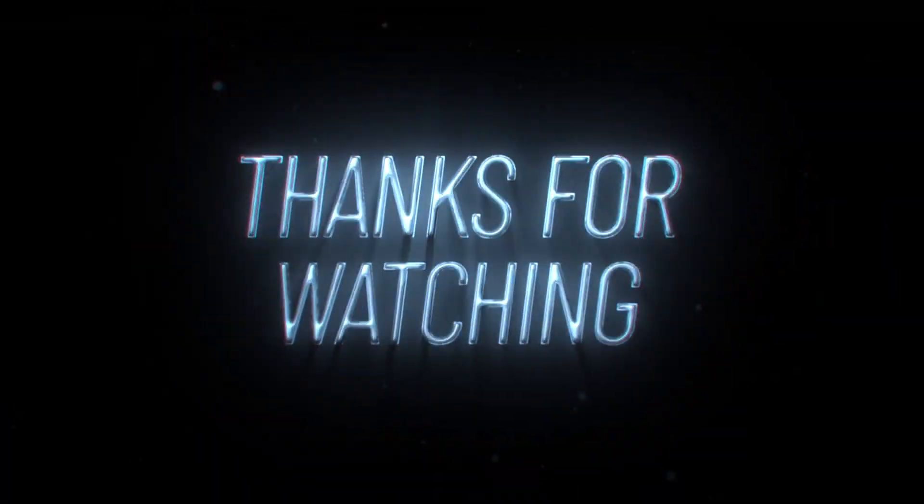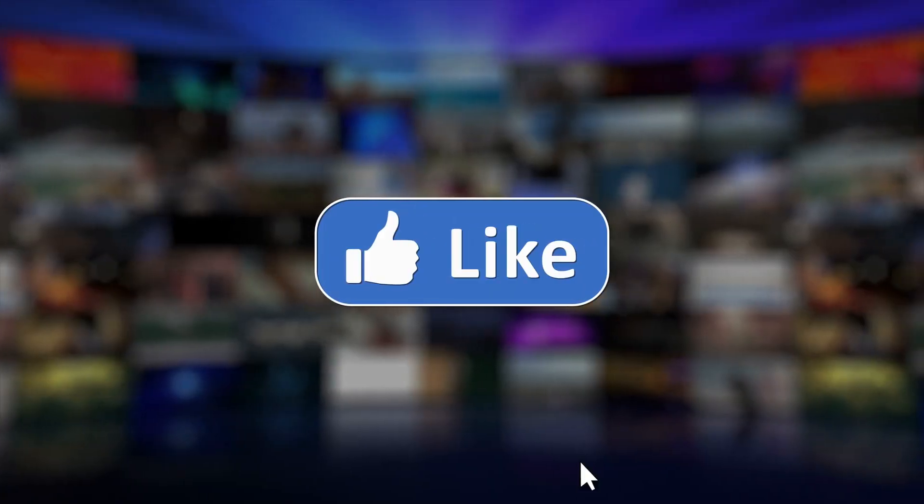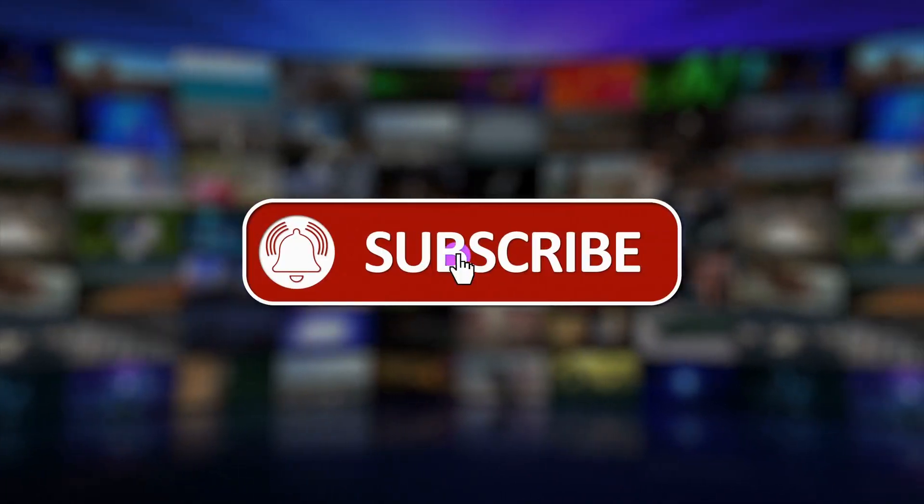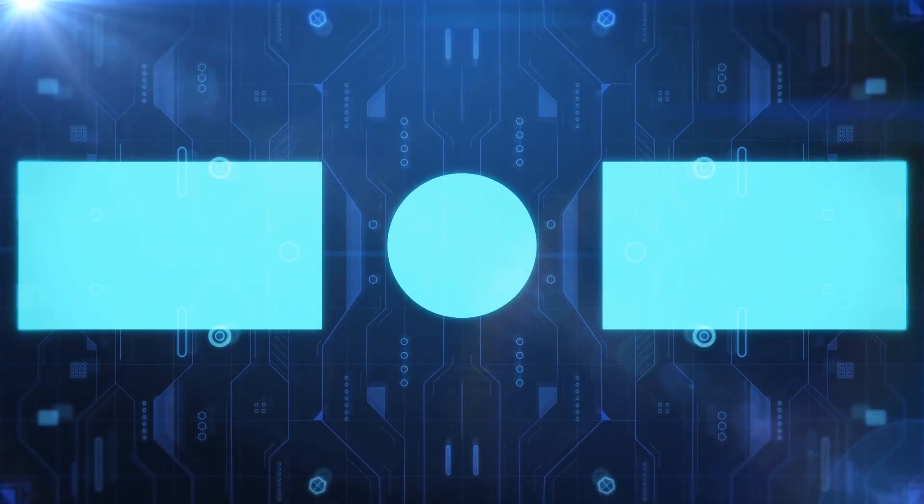Thanks so much for watching Current Circuits. Be sure to hit that subscribe button and the notification bell so that you don't miss a single exciting episode. Stay tuned, stay curious, and as always, keep exploring the wonders of technology.